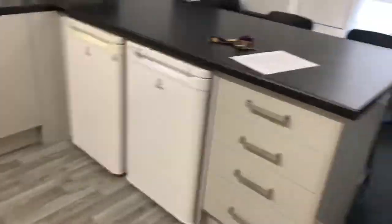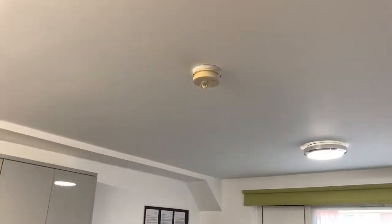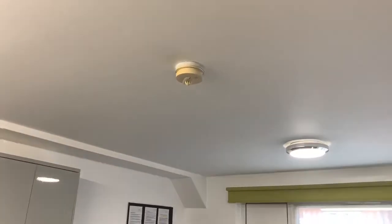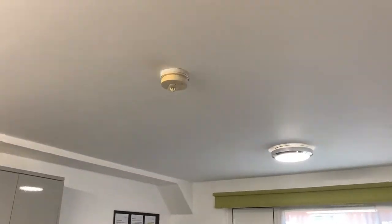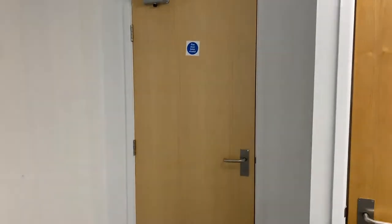The smoke alarms in your kitchen will only sound if there is excess smoke or excess heat in the kitchen. If this sounds, please open the window and turn on your extractor, then leave through the kitchen door remembering to close it behind you, as if smoke gets to the corridor the main alarm will sound.